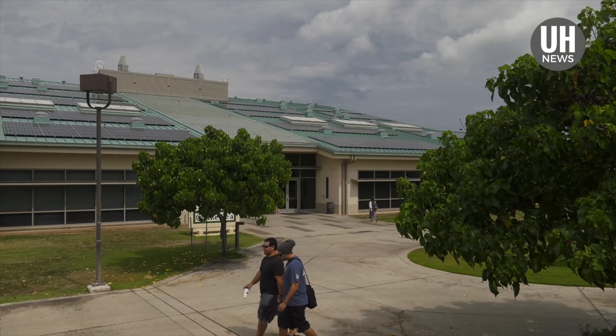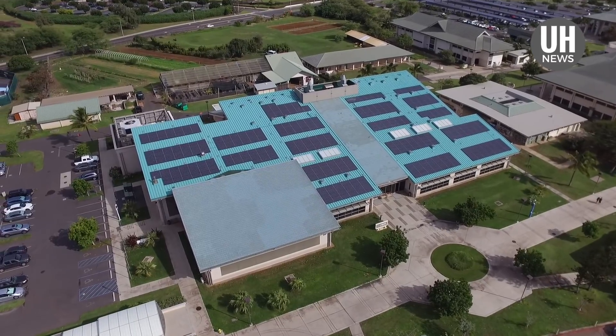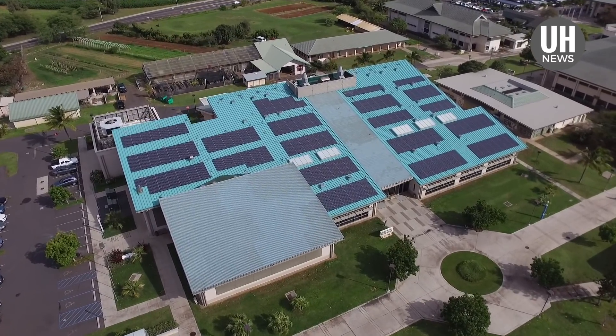The project is part of a partnership with Johnson Controls and Pacific Current that will also virtually eliminate fossil fuel consumption at four community college campuses on Oahu.